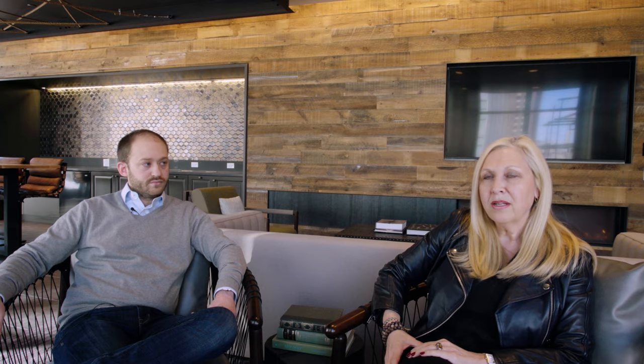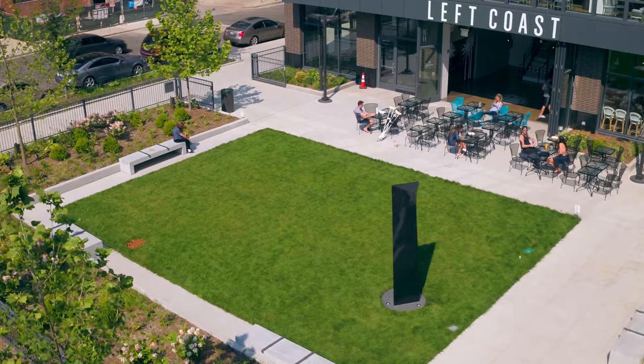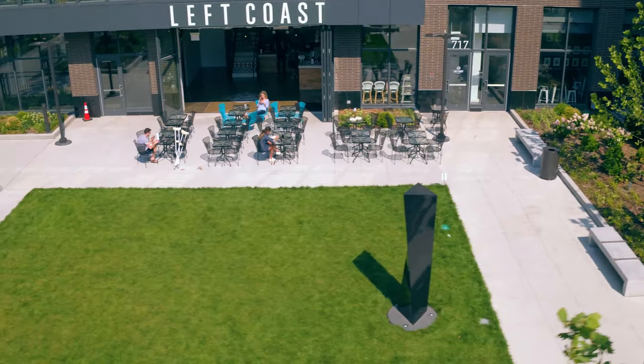This park will be an incredible gift to the community as well as our residents. It offers relaxation space, green space, and dining space.